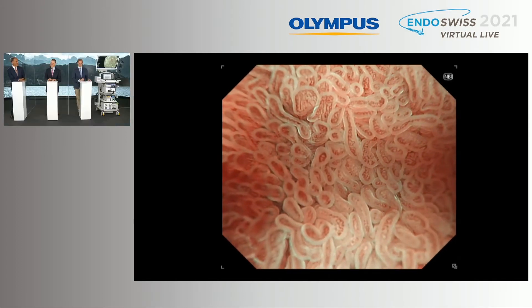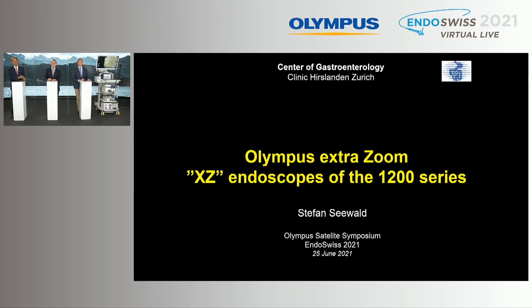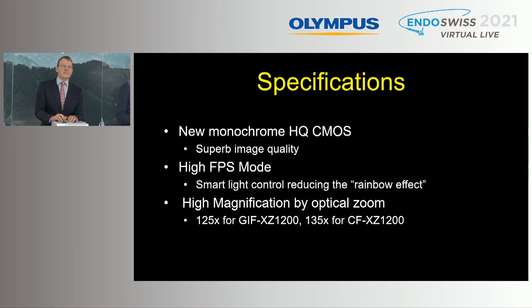Now my friend Stefan, you have also some experience and I'm looking forward to your cases. We also have two cases with this new extra zoom endoscope, and it is a different light — the Lucera processor. This is really interesting: the scope has superb image quality because of a new monochromatic HQ CMOS chip. We have seen the sometimes specific rainbow effect of the Lucera system which was a little disturbing, but there is now a smart light control and this effect is clearly reduced. We can use the gastroscope with 125-fold magnification and the colonoscope with 135-fold magnification.